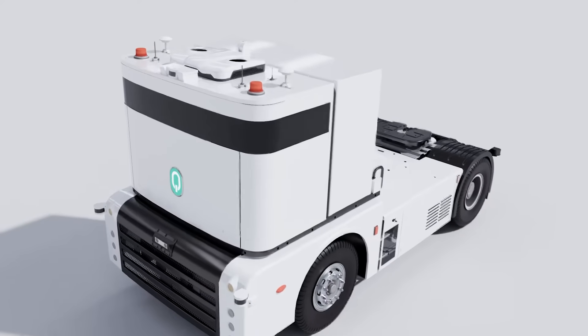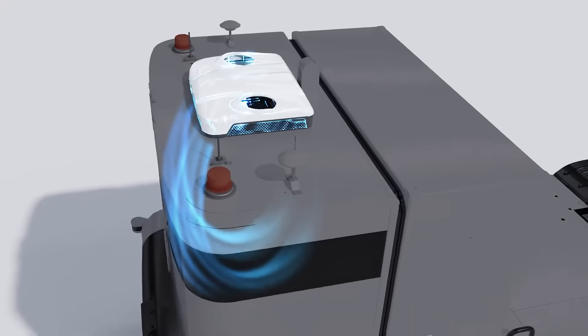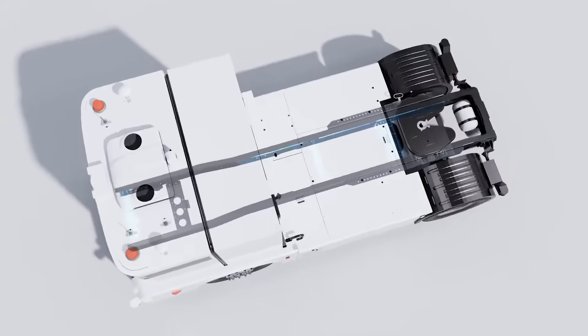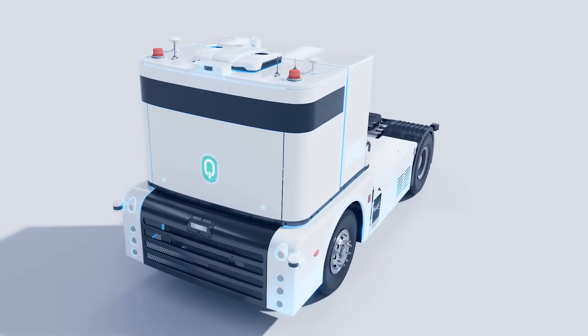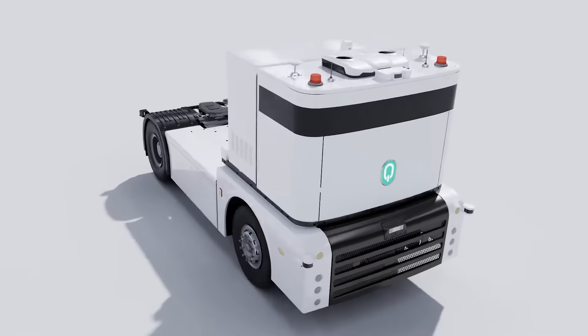Purpose built for complex operating conditions, Q-Truck features a dynamic temperature control system at its front while ensuring an adequate level of clearance. The chassis and the frame of the front are engineered to be both extra robust and lightweight. The exterior is coated with anti-corrosion and salt-fog resistant layers so that Q-Truck is built to last.